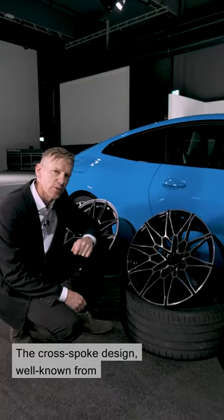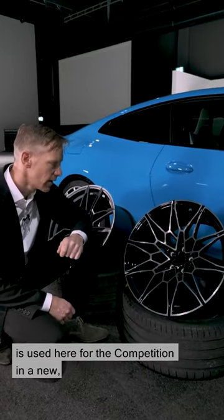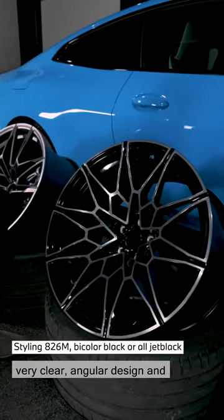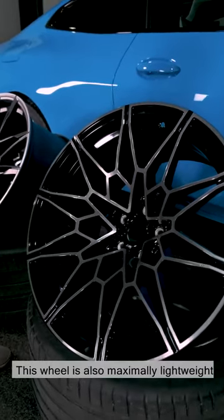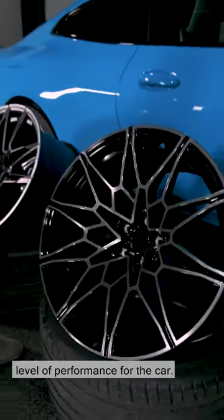The cross spoke design, well known from the past and reflected in every M vehicle, is used here for the competition in a new, very clear angular design and a deep, dark, glossy look. This wheel is also maximally lightweight and offers the highest level of performance for the car.